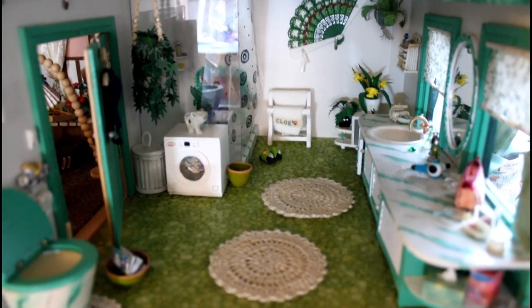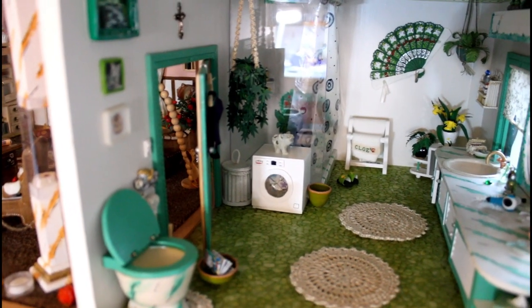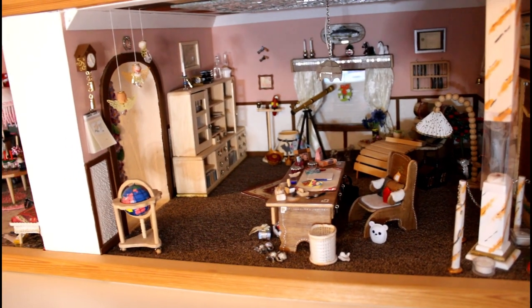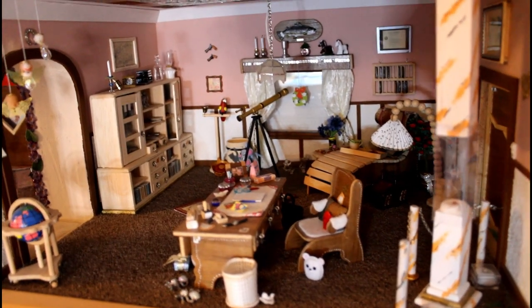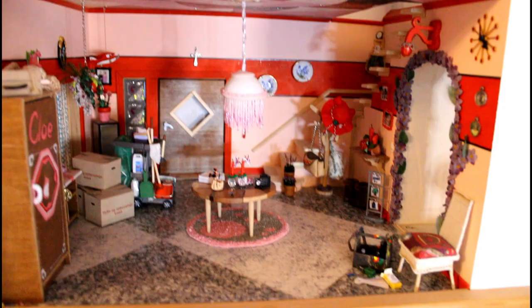Everything you see in the house is made by me. Well, I have a few things that I was given by friends in here as well, and a few memory pieces here and there. This is the library room — I really, really like this one. It turned out so good for me. Again, tell me if you want to go more in detail.